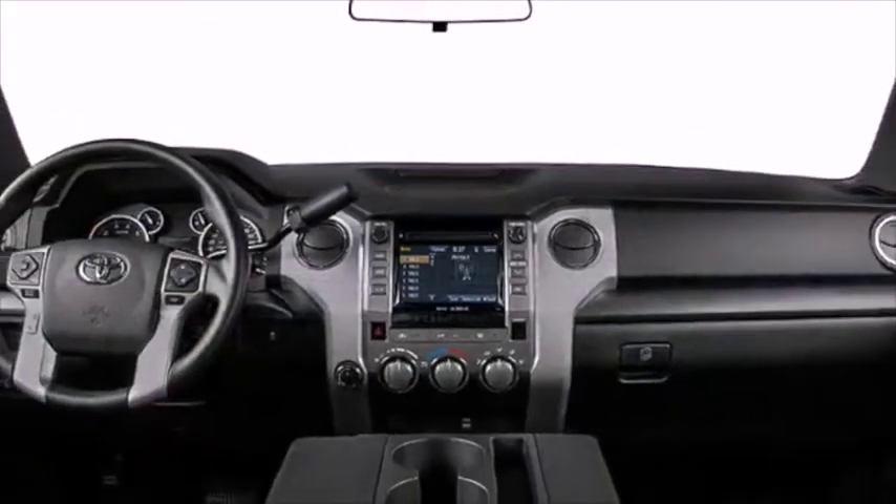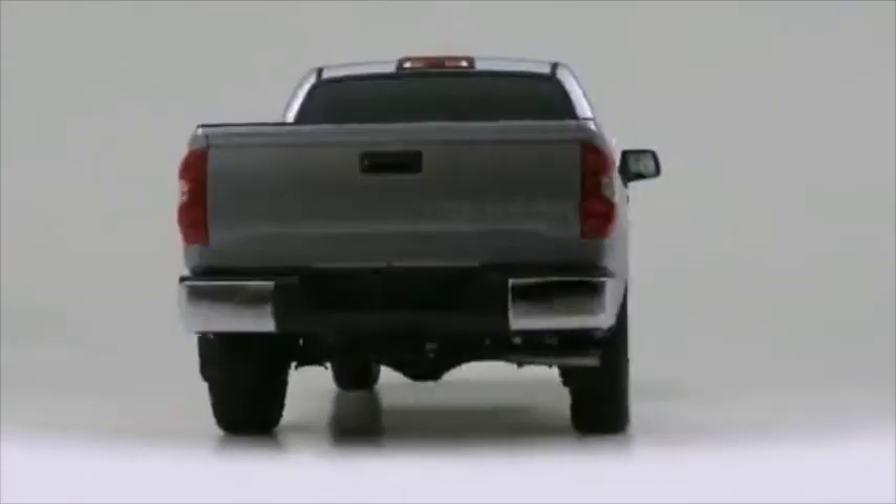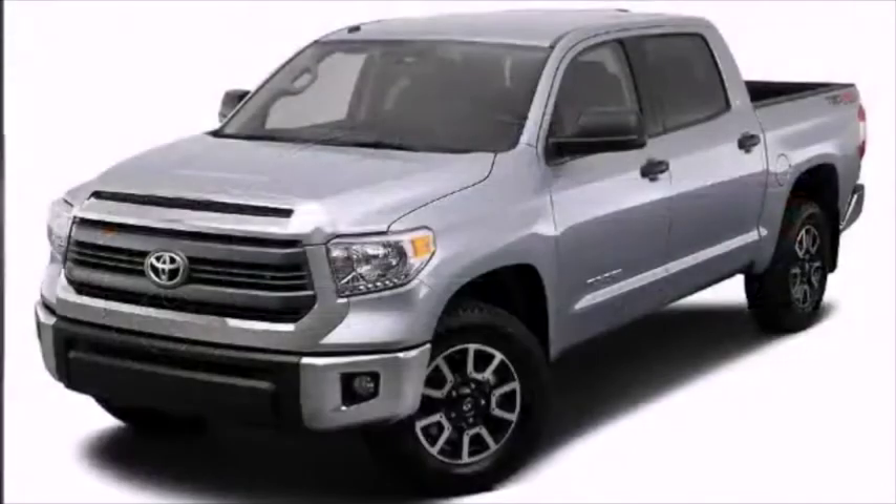If you're looking to find a custom truck, look no further than the 2014 Toyota Tundra. Engine size is just the start of options available, ranging from a 4.0 liter V6 up to a 5.7 liter V8.